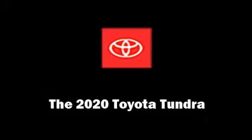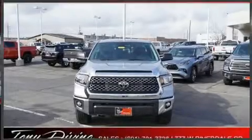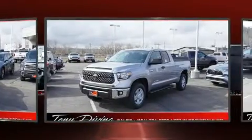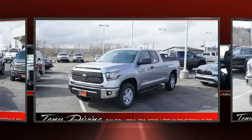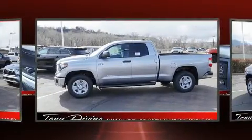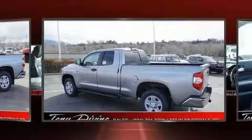Come test drive this 2020 Toyota Tundra. It features an automatic transmission, four-wheel drive, and a powerful eight-cylinder engine. A wealth of standard features mean that you no longer have to sacrifice, such as cruise control and a built-in garage door